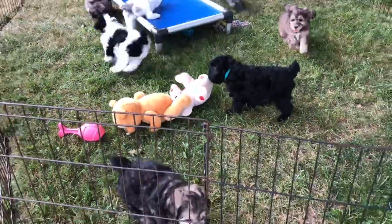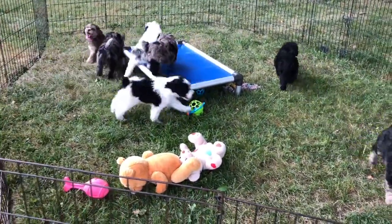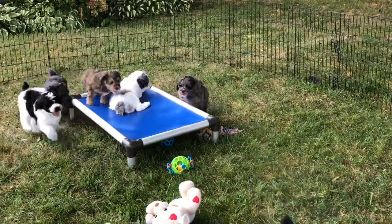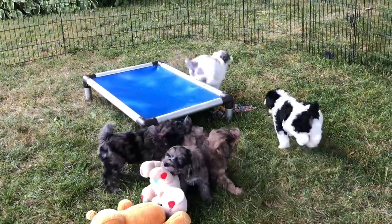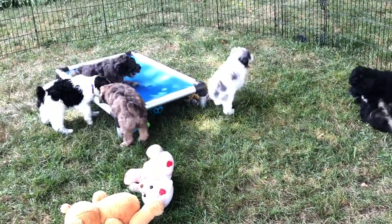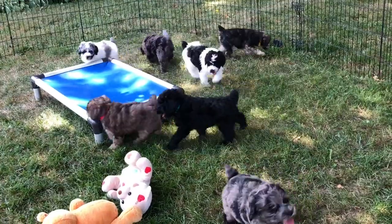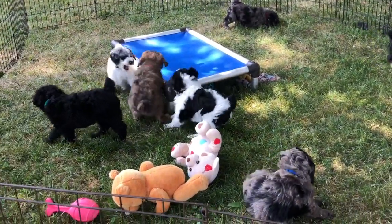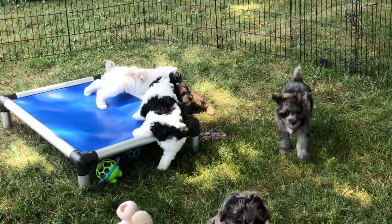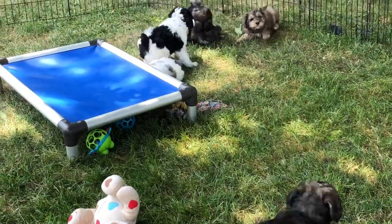These guys are current on everything they can have so far and they are really close to going in for their spay and neuters. If you are seeing this on YouTube and want to know what's available, go to our website, go to Aspen's Litter on the Snoodles for Sale page. All of her puppies are marked right above each photo — it will say 'available' or 'sold' above the photo.